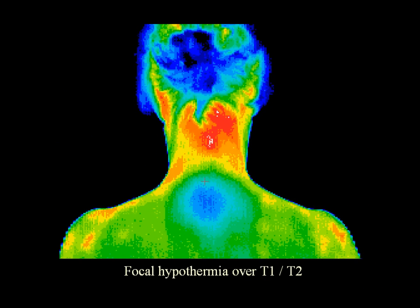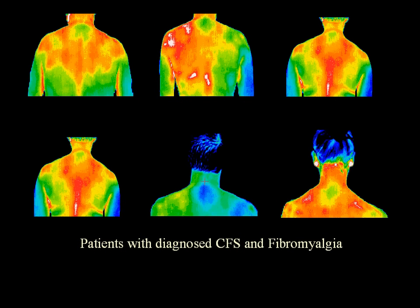Thermography uses the body's sympathetic nervous system control of skin blood flow as a window into the autonomic nervous system. A compromised immune function or autonomic neuropathy will always produce a distinct area of hypothermia over the T1-T2 region on the back — it looks like a giant blue bullseye. 100% of patients with positively diagnosed autoimmune-related conditions exhibit local hypothermia over T1 and T2. These patients all suffer from chronic fatigue syndrome and fibromyalgia. The reliability of this phenomenon allows monitoring of treatment response over days, weeks, or months.